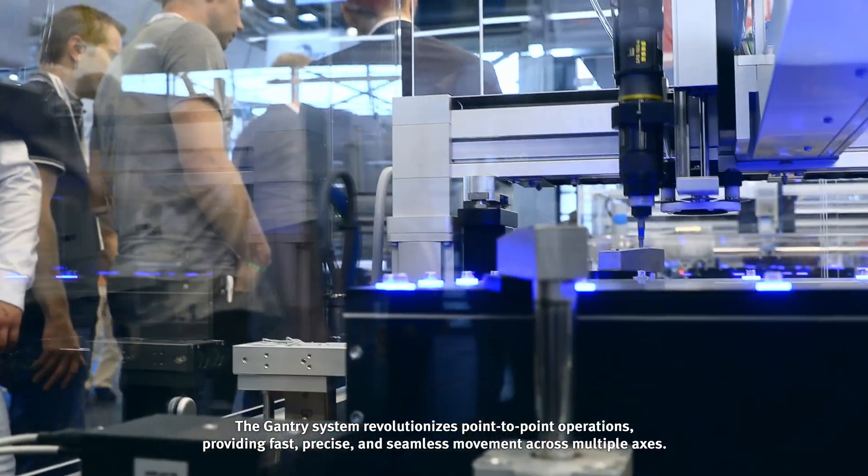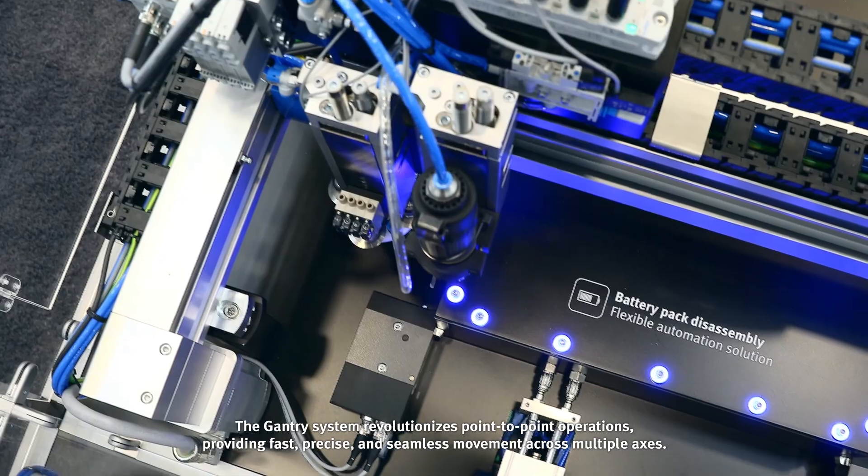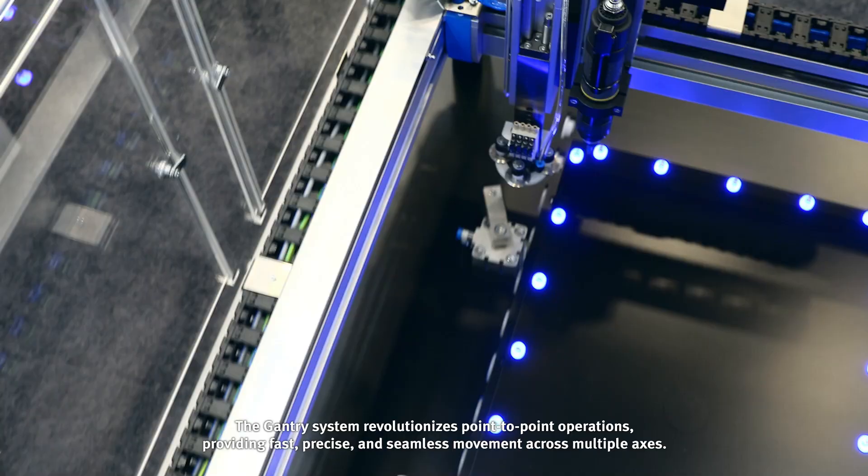The gantry system revolutionizes point-to-point operations, providing fast, precise, and seamless movement across multiple axes.